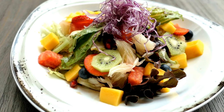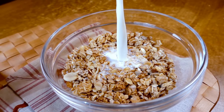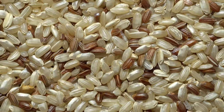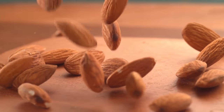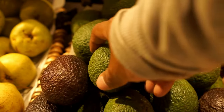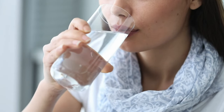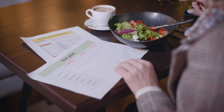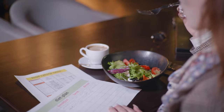Fill half your plate with fruits and vegetables at every meal. Choose whole grains over refined grains — for example, choose brown rice over white rice and quinoa over white pasta. Include healthy fats in your diet, such as avocado, nuts, seeds, or olive oil. Drink plenty of water throughout the day. By following these tips, you can incorporate the top 5 foods to lose belly fat into your diet and reach your weight loss goals.